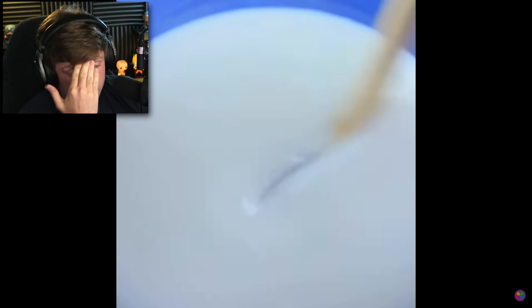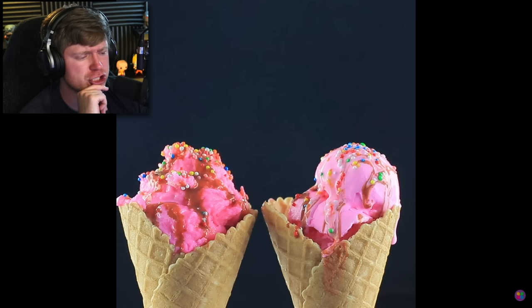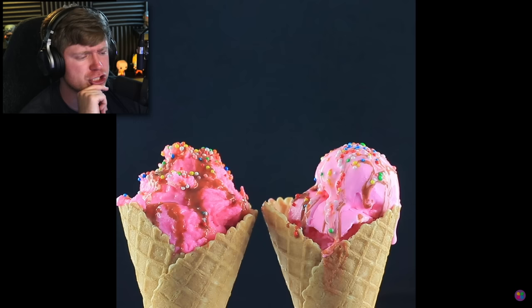Oh, it's ice cream. Am I reading that right? Okay, here we go — some more glue. I could be tripping, but I could've swore I saw mashed potatoes somewhere. We had some form of glue here. Fake chocolate syrup. Okay, it kind of looks gross on the advertised one. Oh my gosh, so much glue in this video.